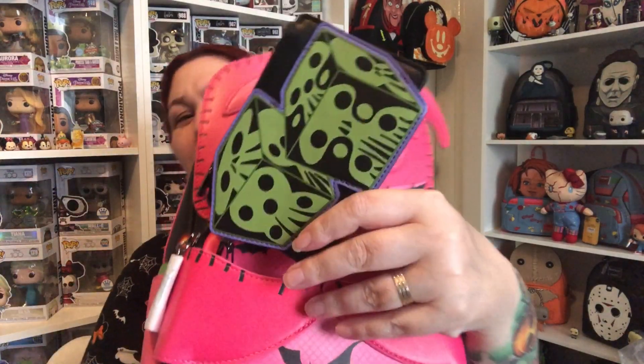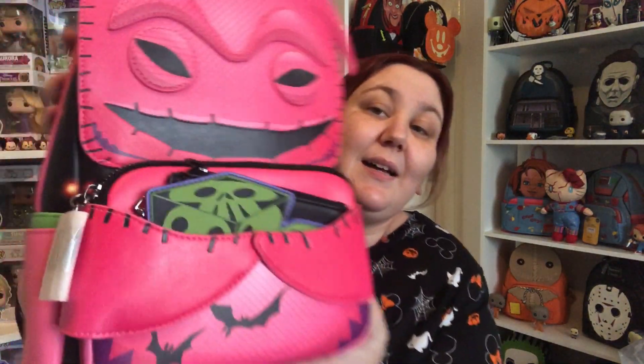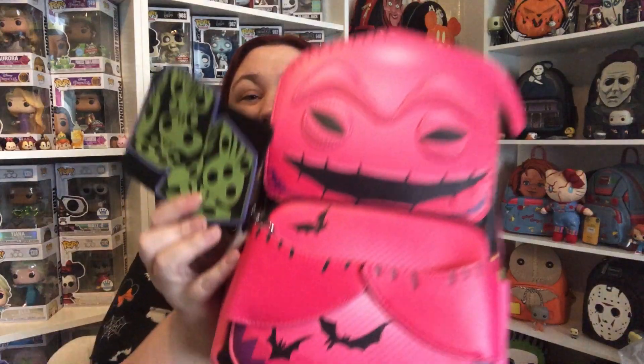It does come with the purse — I was wondering how the purse stayed there. So obviously you've got Oogie Boogie's dice, and these are the ones that glow in the dark. These are the part of the bag that glows in the dark. It's a little coin purse and it's a front pocket. Where his hands are, it just slots in there, and no one can steal it — it is actually hooked on.